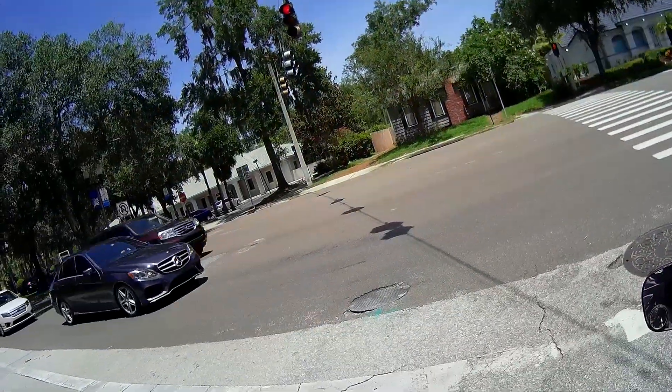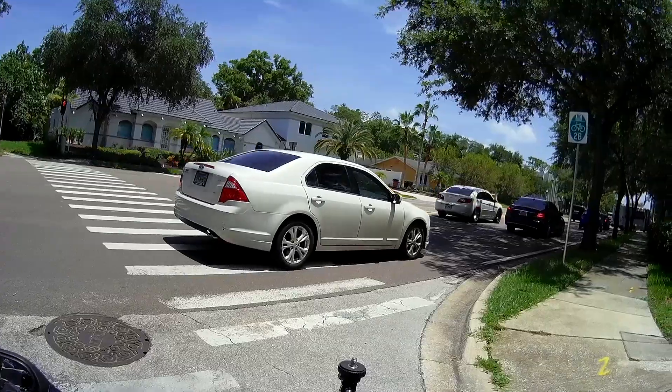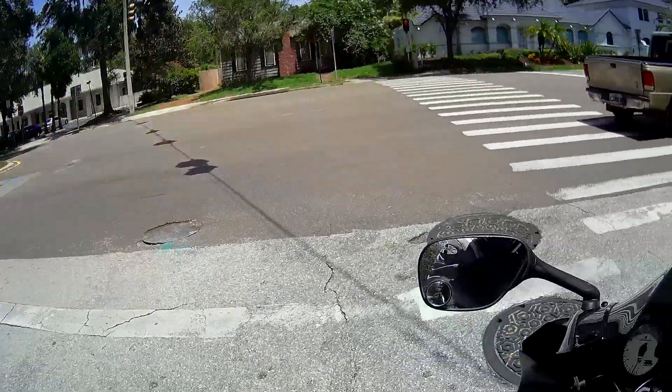Long story short, I bring my bike there. One thing I always do — if you need to get towed or drop your bike off, or a car, or anything of value anywhere, take pictures of it from different angles. I took a picture of my bike from a bunch of different angles.